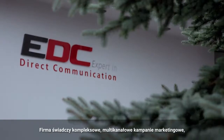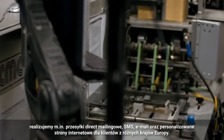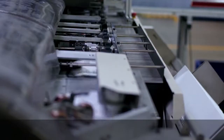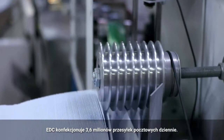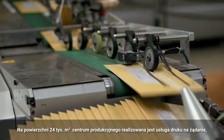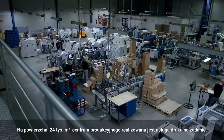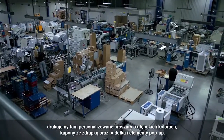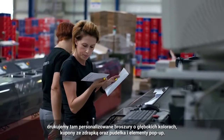The company provides comprehensive cross-media marketing services including direct mail, SMS, email, and print for a pan-European client base. EDC inserts 3.6 million direct mail pieces a day. The high-impact collateral printed on demand in EDC's 24,000m² state-of-the-art production centre includes brochures with deep colour personalisation, scratchcard coupons, and tactile pop-up boxes.